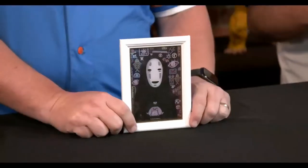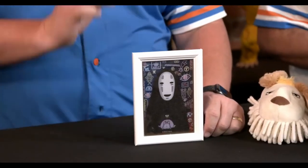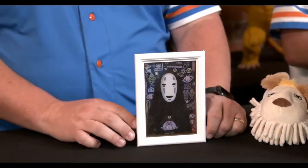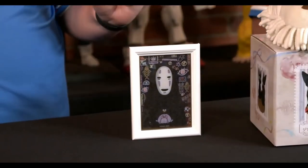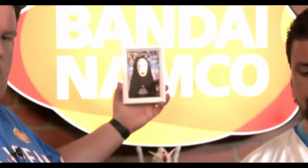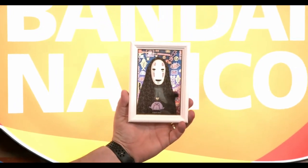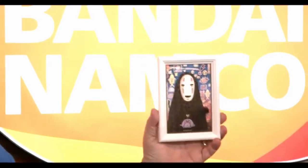Talking about Studio Ghibli — we are the official distributor of Studio Ghibli merchandise in North America. What's great about our Ghibli lines is that it goes across so many different categories. Right here I have one of the art crystal puzzles — I've got No Face here. What's cool about these is they're semi-translucent acrylic pieces, so when you hold them up to a light source it almost creates a stained glass window effect. They do get quite large, and it's like having a Studio Ghibli stained glass window.